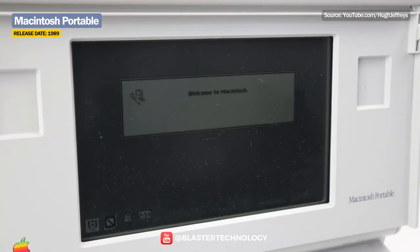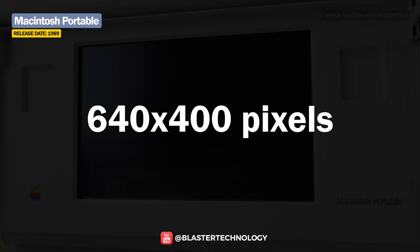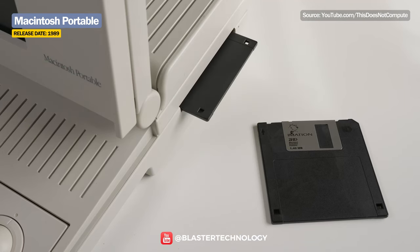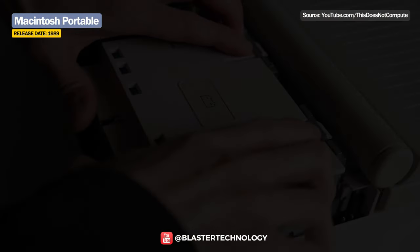It had a 9.8-inch LCD screen with Active Matrix, offering 640x400 pixel black-and-white graphics, included up to 9 MB of SRAM, a 1.44 MB floppy disk drive and an optional 40 MB 5-inch hard disk drive. The battery offered up to 10 hours of use.